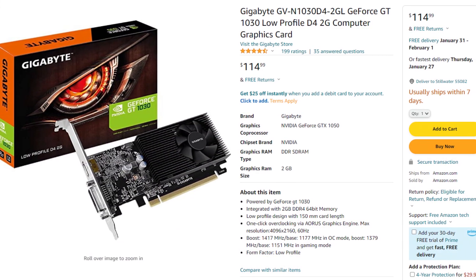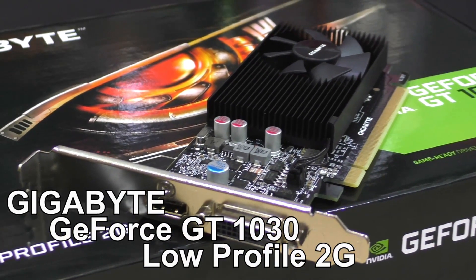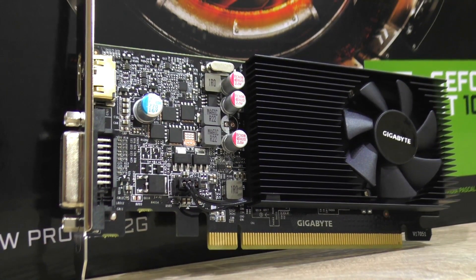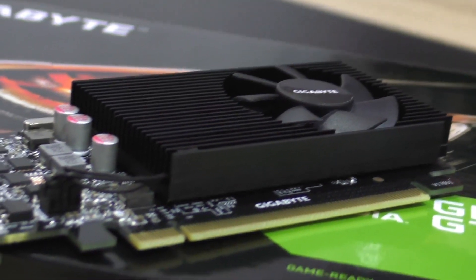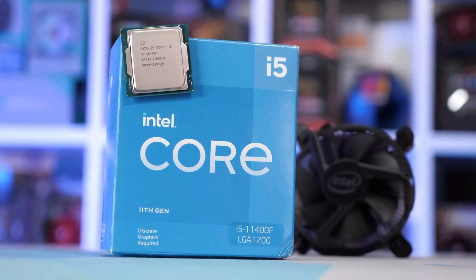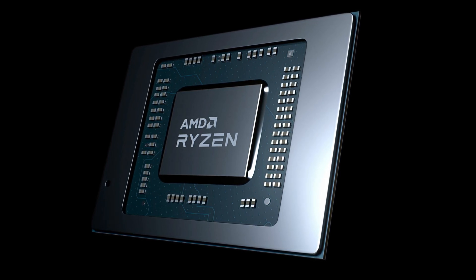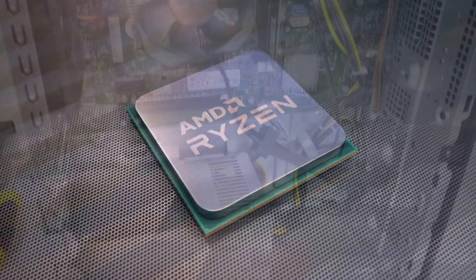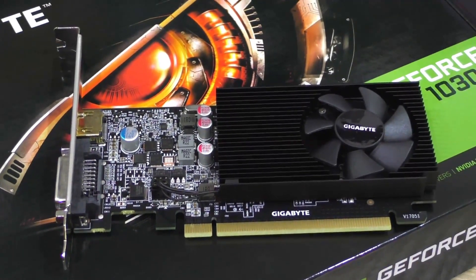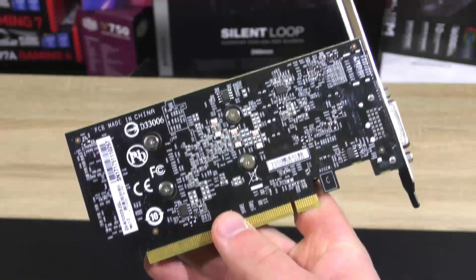The first GPU is the GT 1030 at around $160. I recommend this card only if you need a temporary PC build with a dedicated GPU but your processor doesn't have integrated graphics. If you have a processor like a Ryzen 5 5600G or Ryzen 7 5700G, I don't recommend this card — integrated graphics will actually give you better performance and future upgradability.